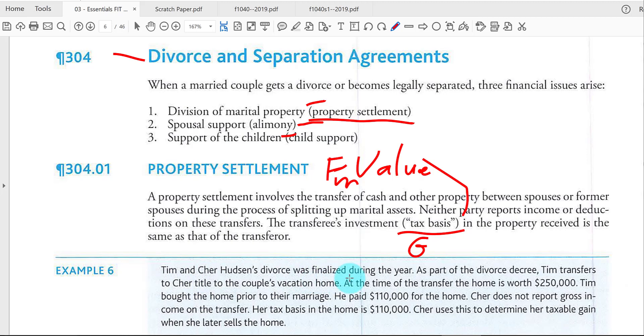Tim and Cher got divorced. In the divorce decree — the legal paperwork the court has to approve — Tim is going to give up a home worth $250,000, which is the fair market value. The cost basis to Tim is $110,000. Tim doesn't have to report a gain when he transfers this property to Cher, and Cher doesn't have to report any income upon receiving property in a divorce.